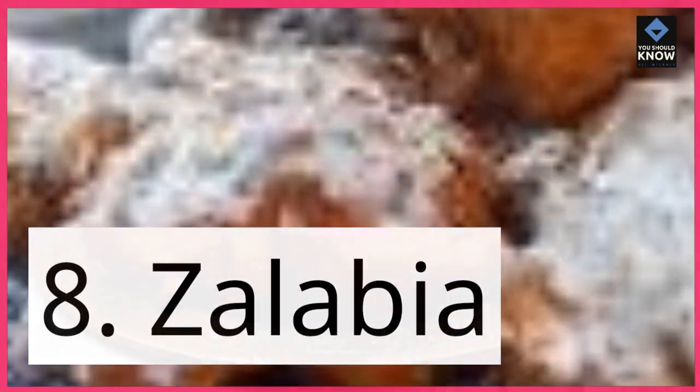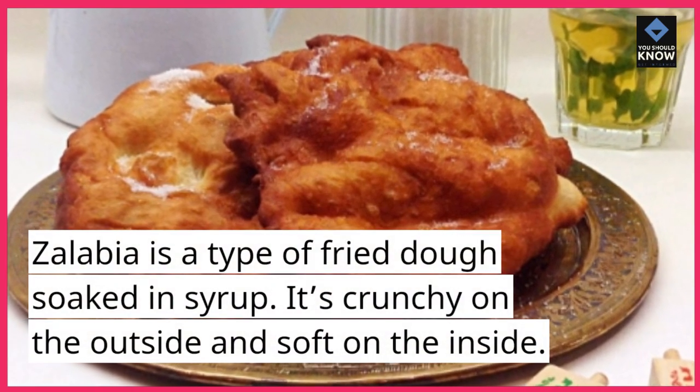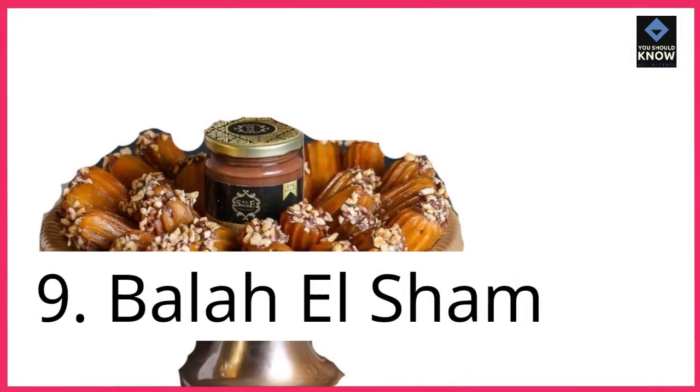8. Zalabiyah. Zalabiyah is a type of fried dough soaked in syrup. It's crunchy on the outside and soft on the inside.